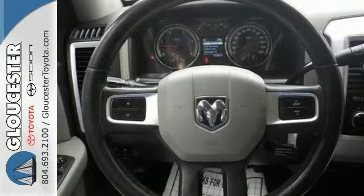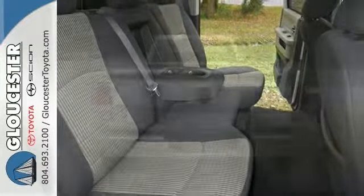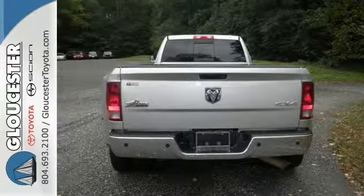This Carfax one-owner vehicle is perfect for your active lifestyle. Not only will it be a workhorse during the day, but it will double as a kid carrier after school and then triple as a Saturday night out-on-the-town machine.